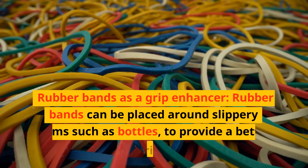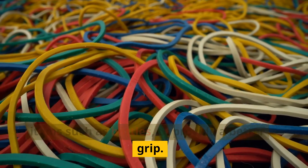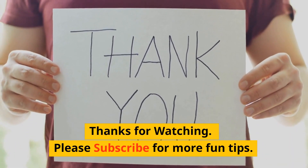Rubber bands as a grip enhancer: rubber bands can be placed around slippery items such as bottles to provide a better grip. Thanks for watching — please subscribe for more fun tips.